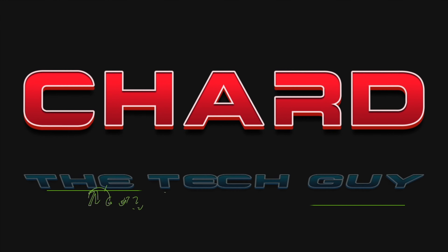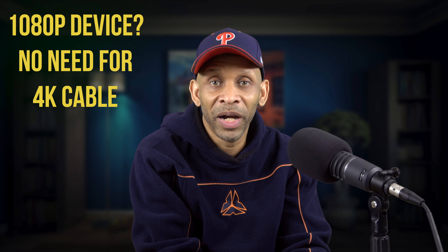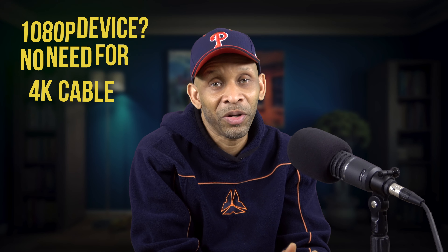Greetings everyone. Today I want to talk about HDMI cables. I've done several videos based on HDMI cables, but this one is going to be about what cable to buy based on the device that you have. I've had questions on my channel about what kind of cable to buy for the device you have. Some people want to buy the 4K cables and the high bandwidth cables, but sometimes that's not necessary.